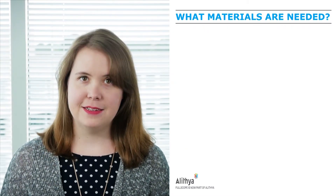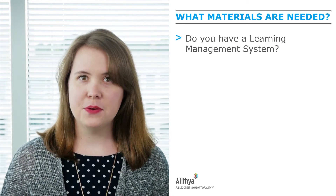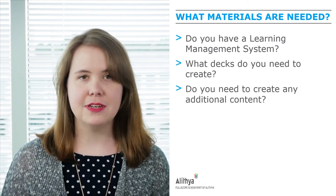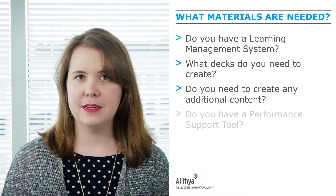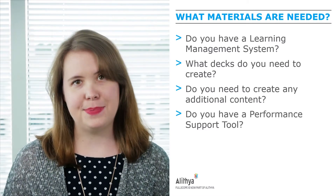What materials are needed? Do you have a learning management system to house your e-learning content? What decks do you need to create for the live training? Do you need to create any additional content like videos, quick cards, or FAQs? And do you have a performance support tool that you can use, and what needs to be in it?